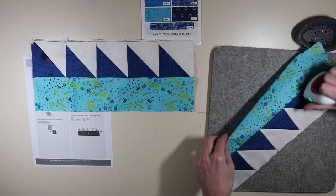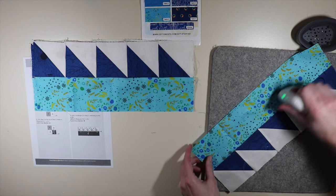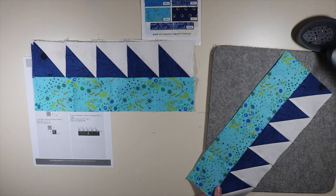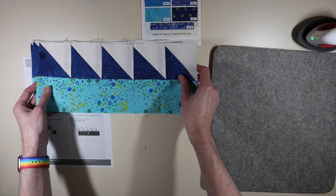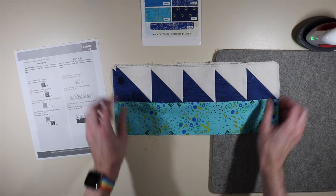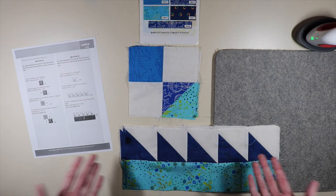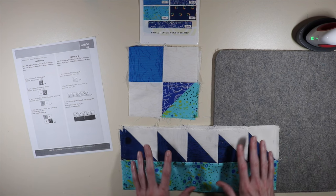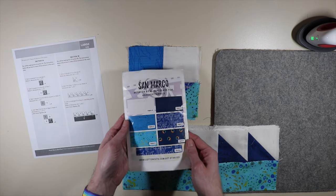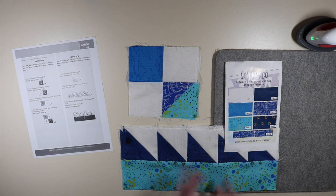Moving on to step three — it says to join a rectangle of E to step two, matching up the ends. We add our bottom E rectangle to the bottom of what we did in step two, making four of those. I've sewn everything together and now we're pressing towards our E fabric. There we go — that's what we should have when all said and done. We have four of our section 1B complete.